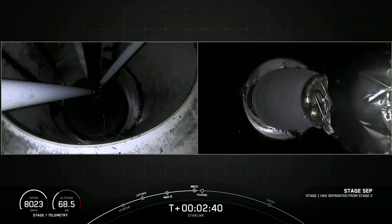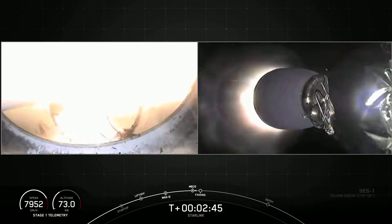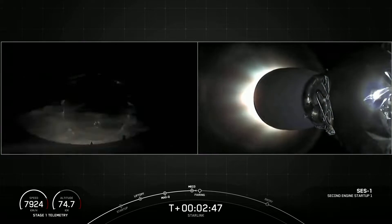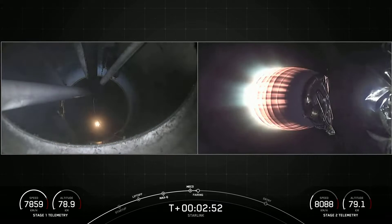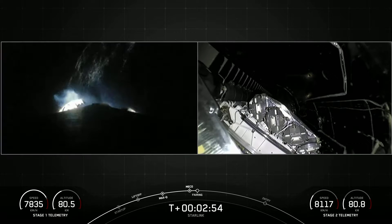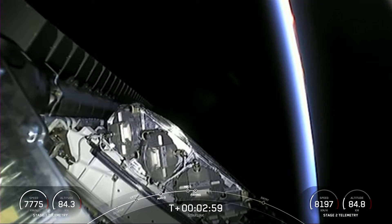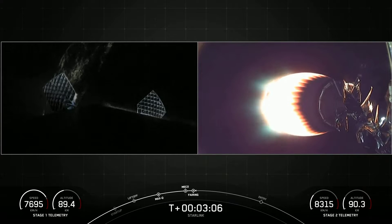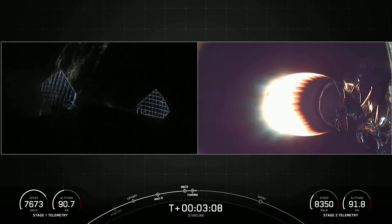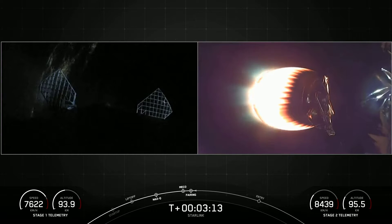Stage separation confirmed. And we just saw main engine cut-off, stage separation, second engine start-up, and fairing deploy. With the fairing halves separated, the satellites are now exposed to the vacuum of space above the second stage of the rocket on the right-hand side of your screen.